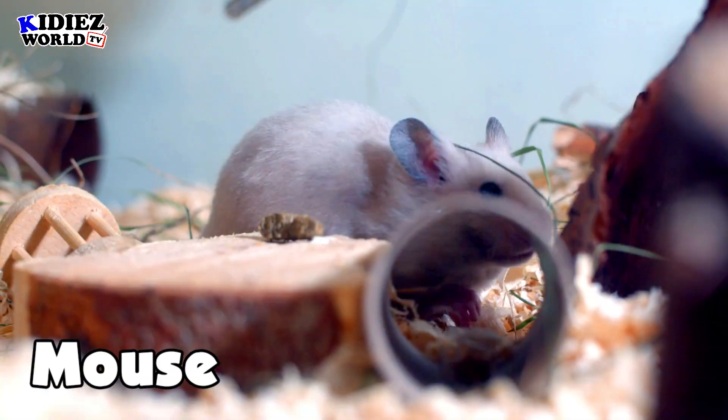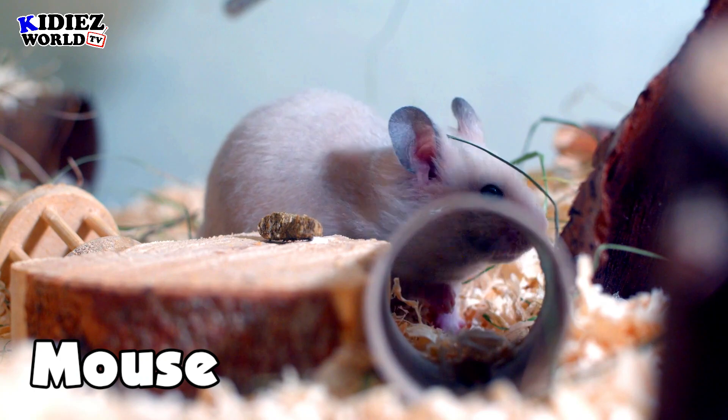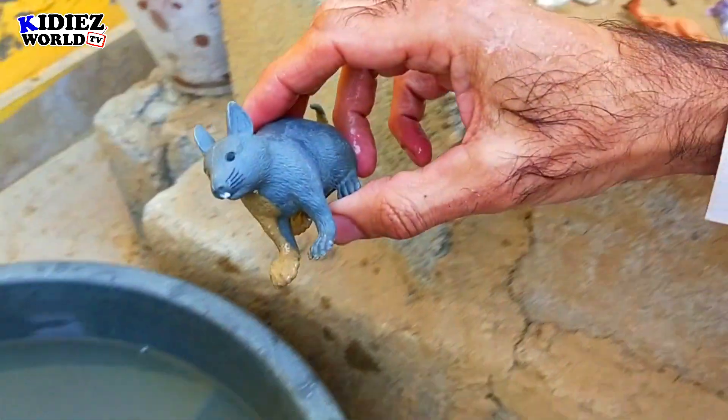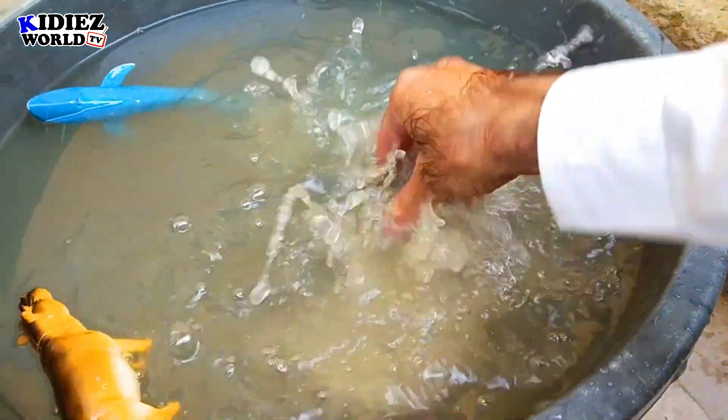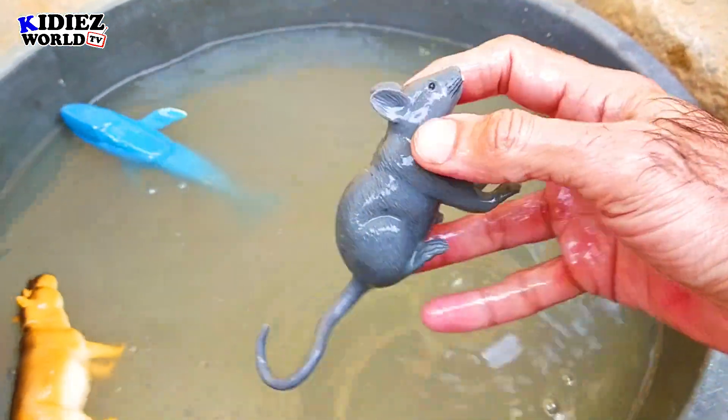And the next one is mouse. I guess everyone knows about the mouse — what the mouse is, where he lives, what he eats. Mouse also comes in pet animals. Mouse.